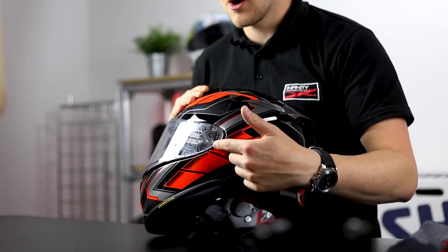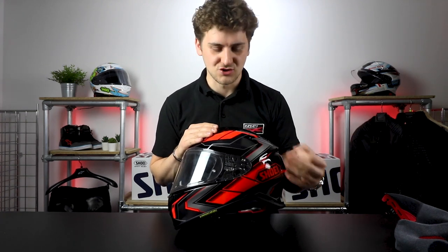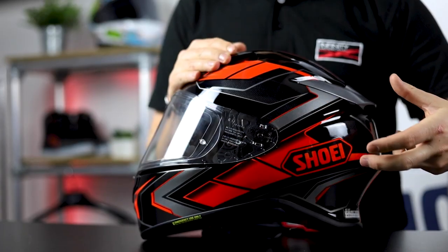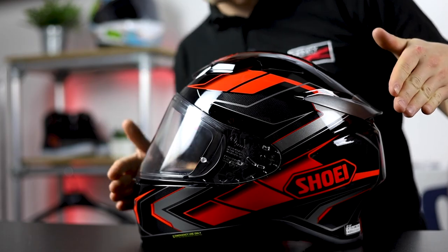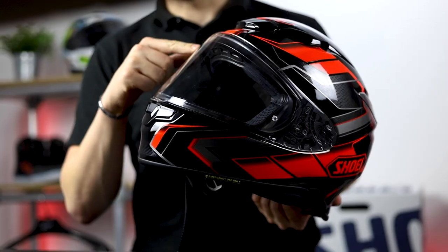You'll see on the side we've got some vortex generators. They do an important job — they help the air to stick to the helmet better, flow nicely along the helmet, and reduce turbulence, just like on the X-Spirit 3. The NXR2's visor is also what is typically known as a flat visor, meaning it only curves in one direction — left to right but not top to bottom. It's better for fitting tear-offs, which is somewhat irrelevant as the visor doesn't come with tear-off posts as standard, but it is also better from an optical perspective as well, meaning there's less distortion.